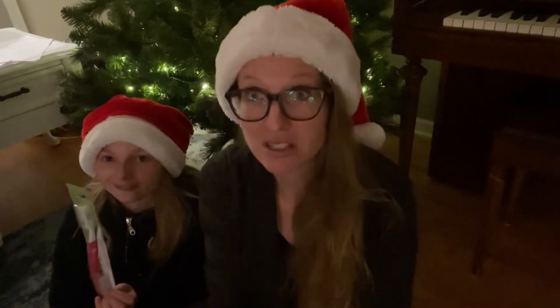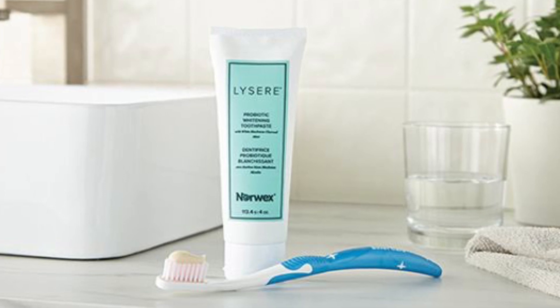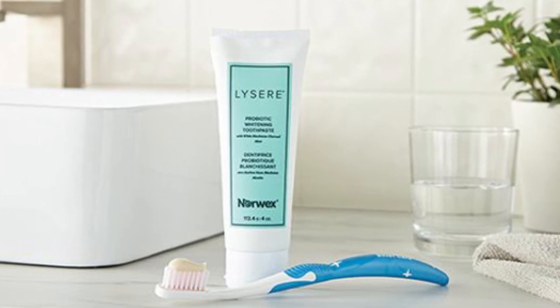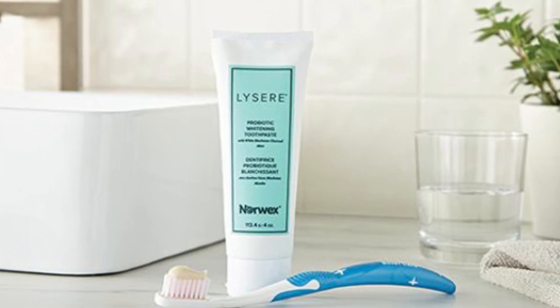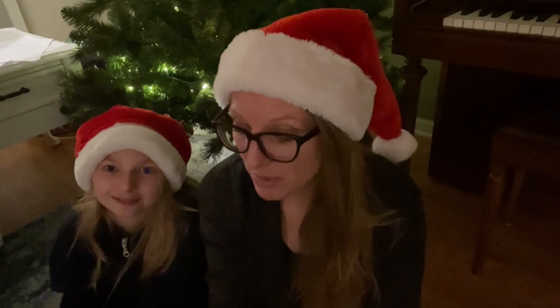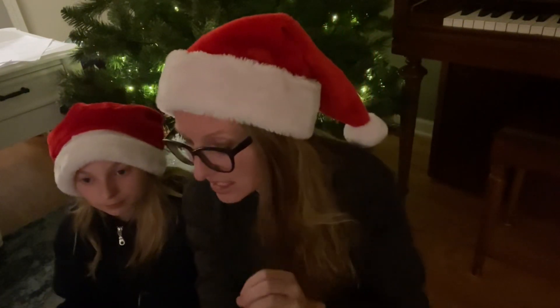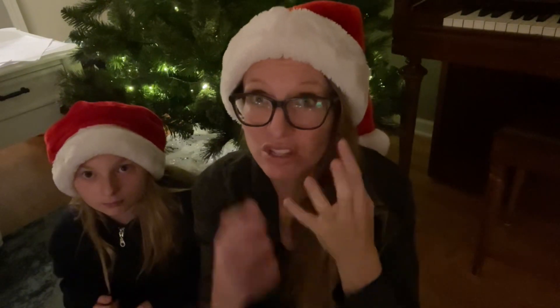We also have Norwex toothpaste. Norwex toothpaste has probiotics in it, so this is a super great hack for cleaning your mouth because the probiotics are the good bacteria and you want those in your mouth. It's a great product. It's a little bit minty — I think it has a great flavor. I love the taste of the mint toothpaste; I don't think it's too strong at all. It also has charcoal inside, which helps detox toxins in your mouth, but it's not the black charcoal.